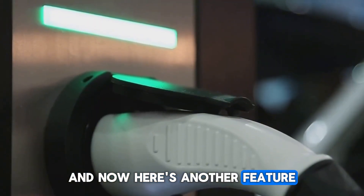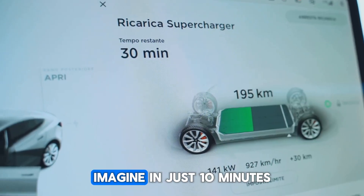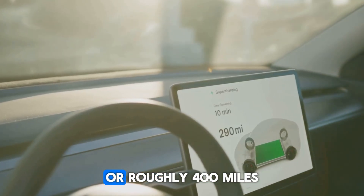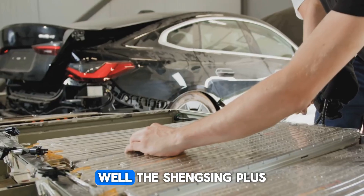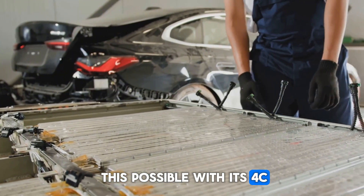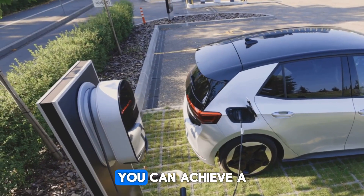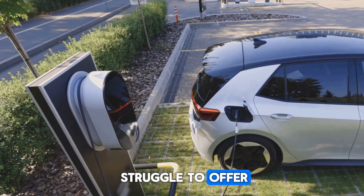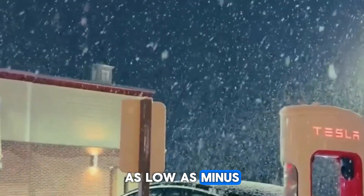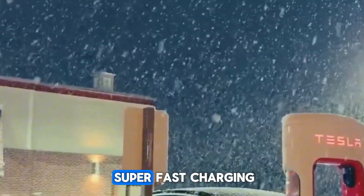Here's another feature that adds to its remarkable capabilities: the battery's charging speed. In just 10 minutes, your vehicle is charged enough to cover an astonishing 600 kilometers or roughly 400 miles. The Shengxing Plus LFP battery has made this possible with its 4C super-fast charging technology. What's more surprising is that even at extreme temperatures as low as minus 20 degrees Celsius or minus 4 degrees Fahrenheit, this battery offers super-fast charging.